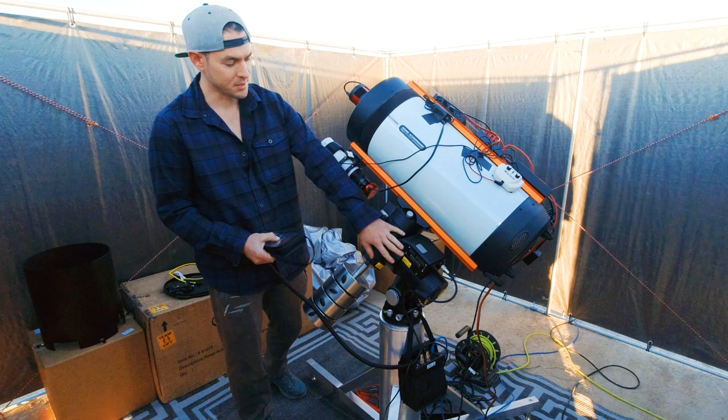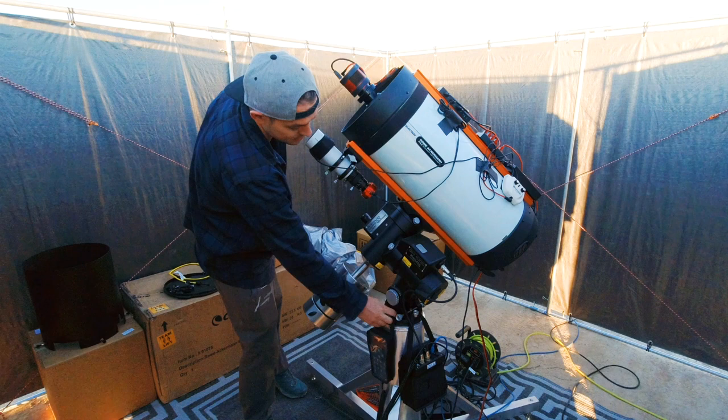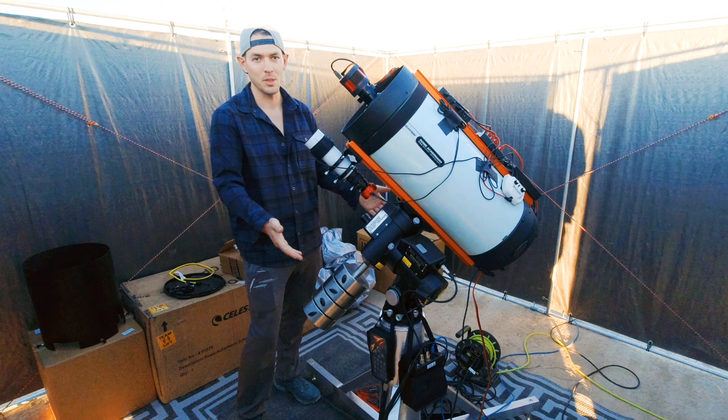This portion down here is an equatorial mount, and it's basically a large mechanical device that compensates for the rotation of the earth. It has to do so very precisely, because you're talking about keeping a section of the sky attached to a pixel on the camera for extended periods of time — and that's a lot of precision. This camera down here provides feedback to the mount to be able to make corrections as it goes.